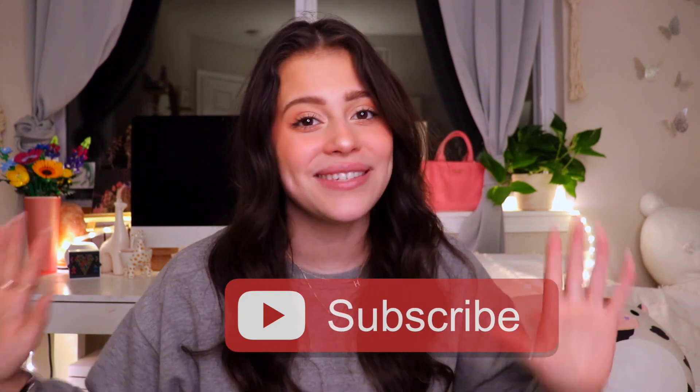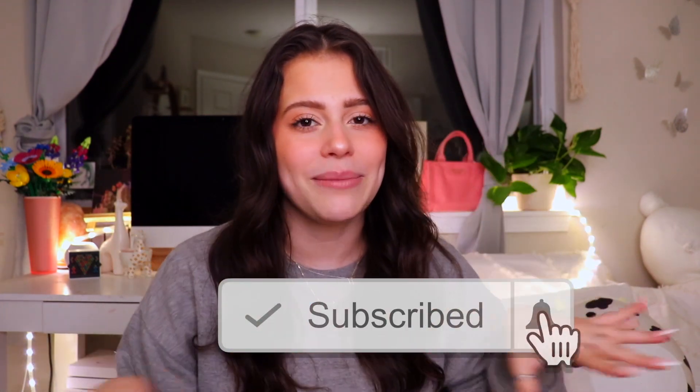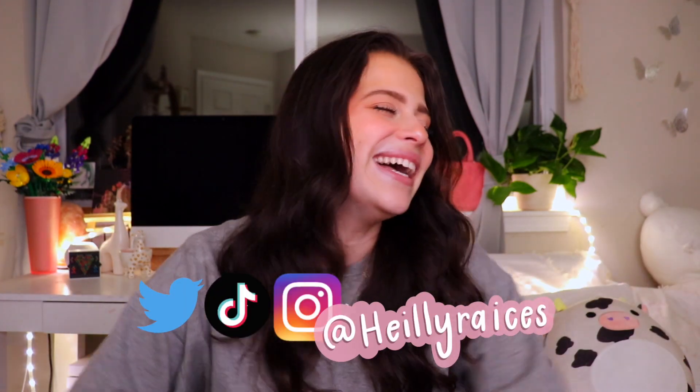I hope you guys enjoyed this video. If you did, please give it a thumbs up and subscribe — the button is down below. If you want to see me on any other social media, I'll have them right here for you. See you guys for the next video. Bye!